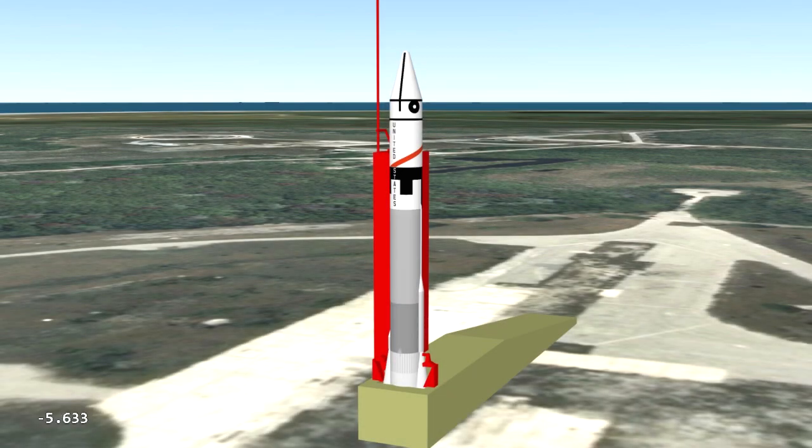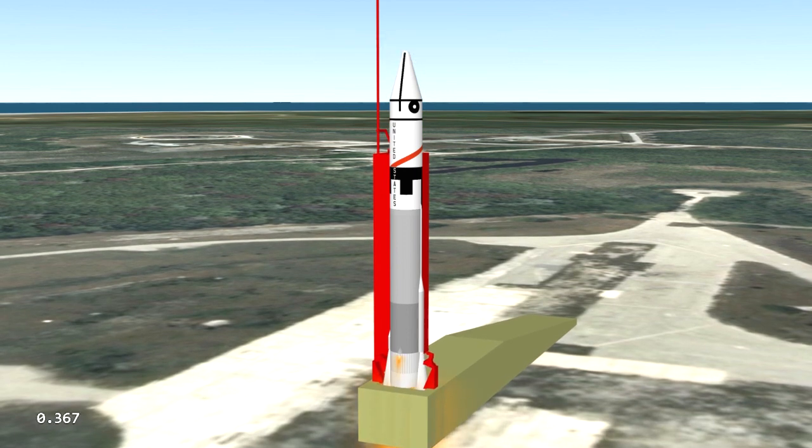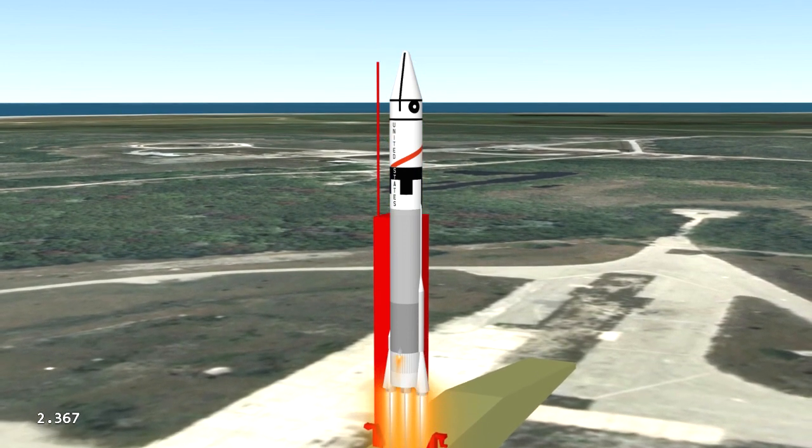7, 6, 5, 4, 3, 2, 1. We have ignition. We have liftoff.